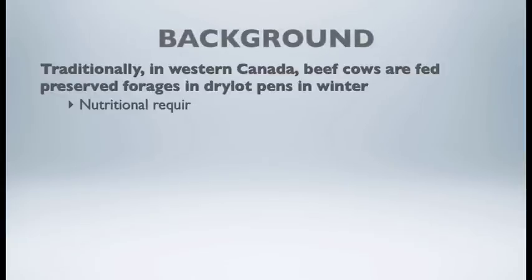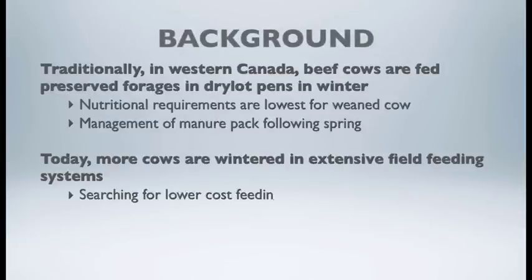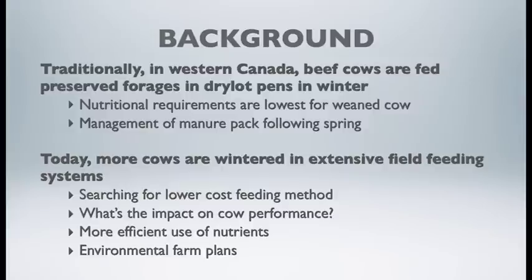Traditionally in Western Canada, beef cows have been fed forages in dry lot pens over an extended 200 days during the winter months. We know that energy and protein requirements for that beef cow are lowest coming into the first trimester of pregnancy. Some of the issues of feeding cows in dry lot pens over that extended period is the build-up of the manure pack, straw pack found in these pens, and the loss of nutrients when we go to spread that manure on a field or subsequent crop.